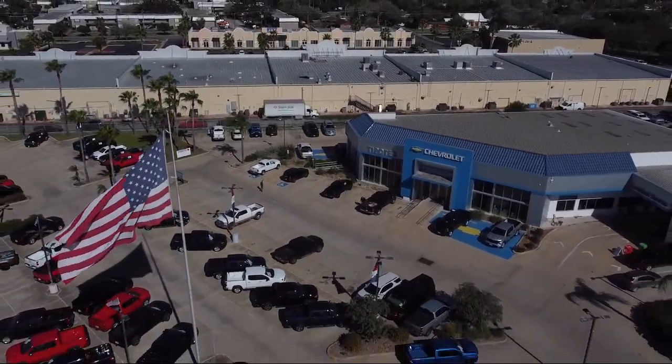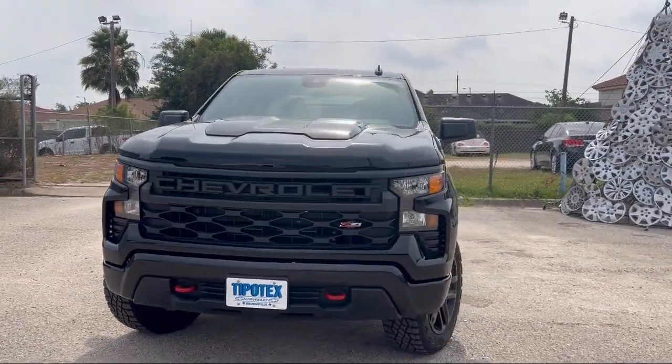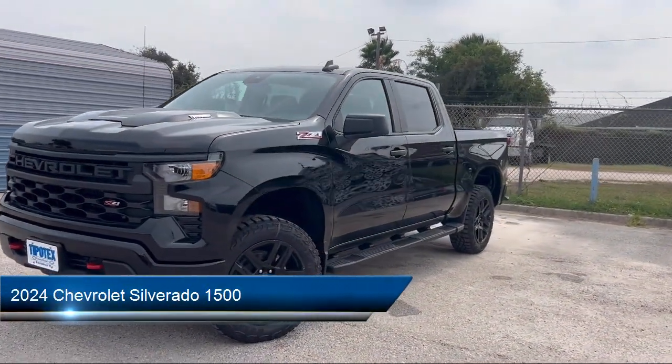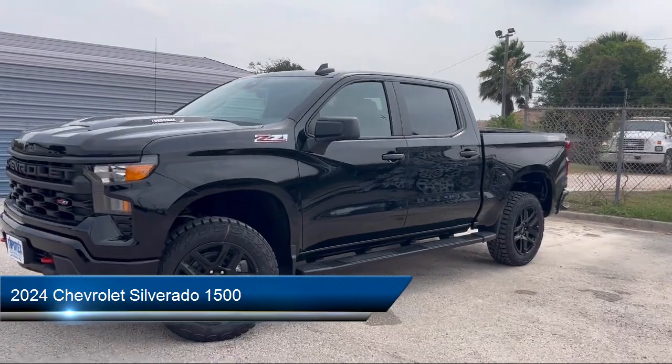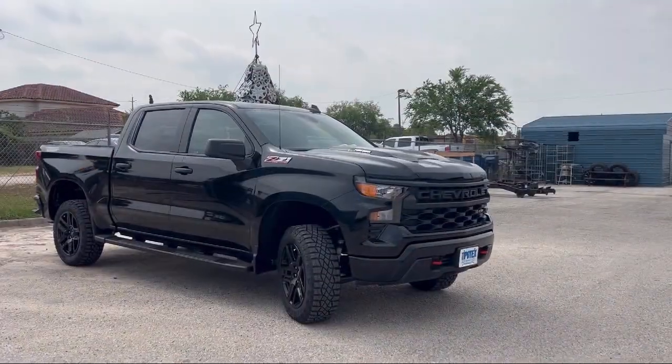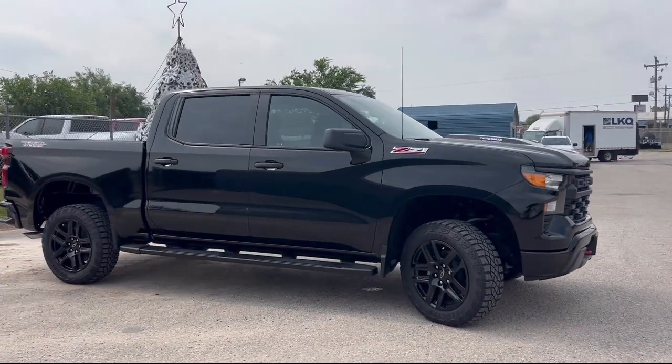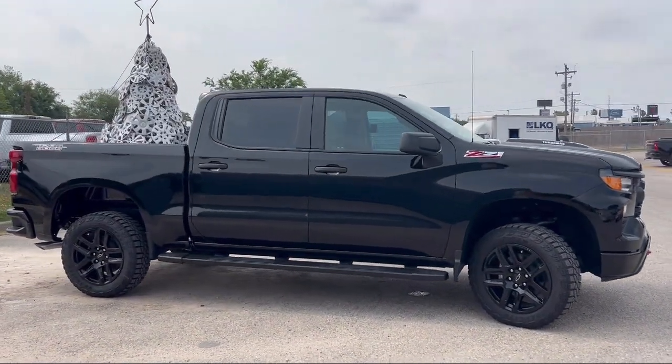Welcome to Tipotec Chevrolet, and here's a look at one of our great vehicles for sale. It comes equipped with electronic messaging assistance with read function, multi-function remote keyless entry, in-dash rear view monitor, push button start, rear side curtain airbags, and rear view camera system.